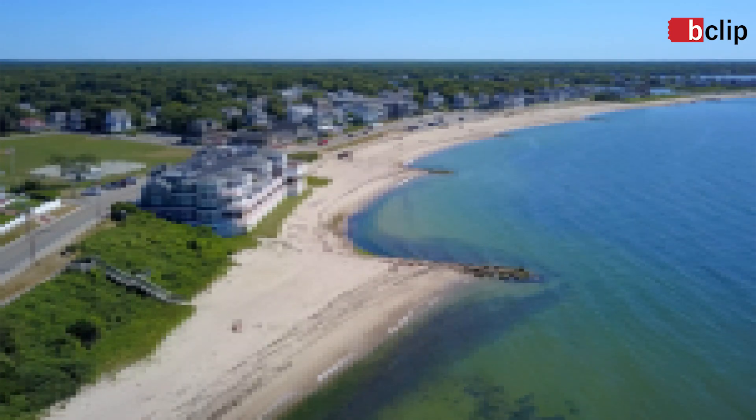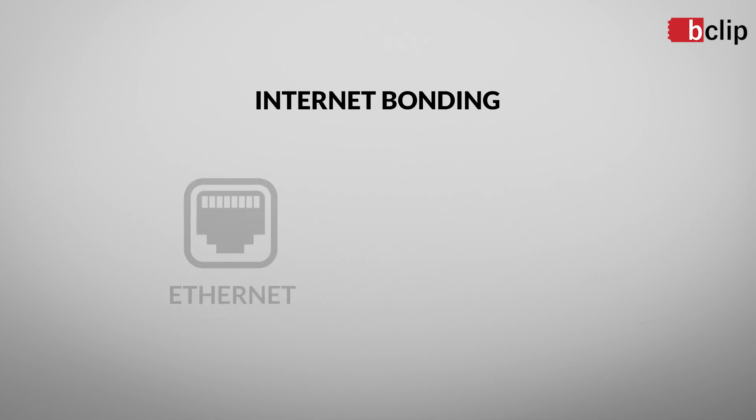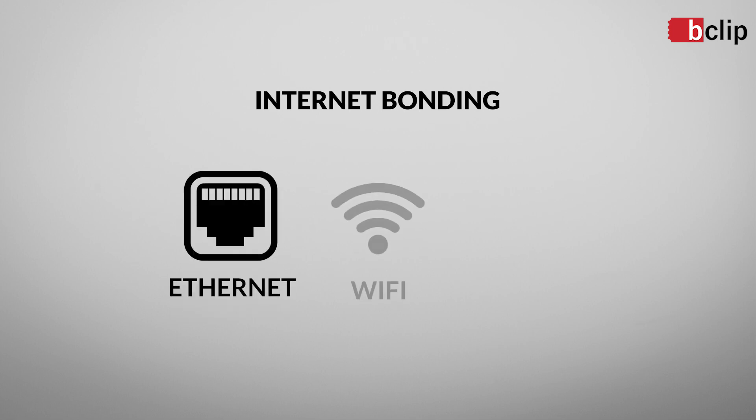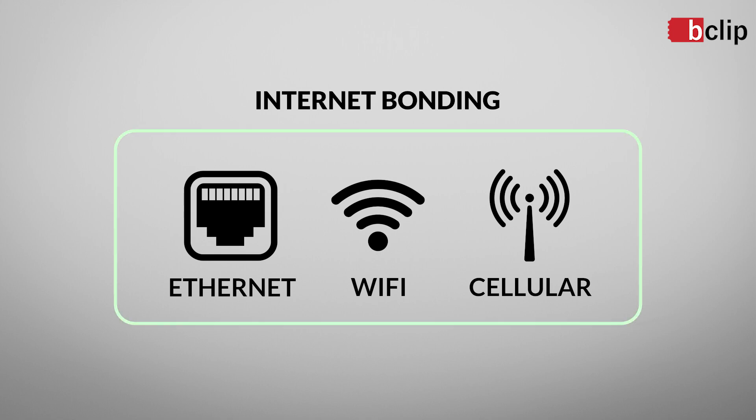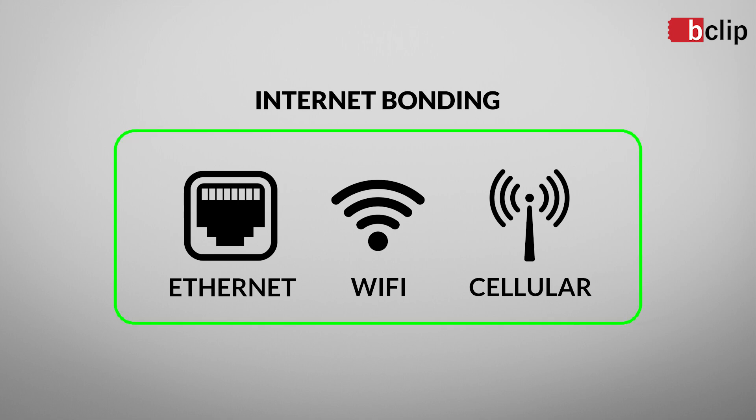We've all seen those live streaming events that glitch and freeze up at the worst possible moments. Our unit bonds the bandwidth of a hardwired Ethernet connection, Wi-Fi, and cellular connections to deliver a stable stream from practically anywhere in the world.